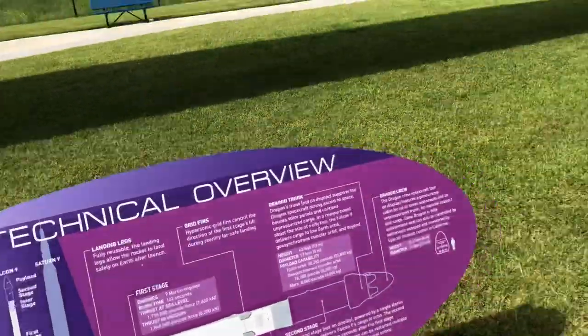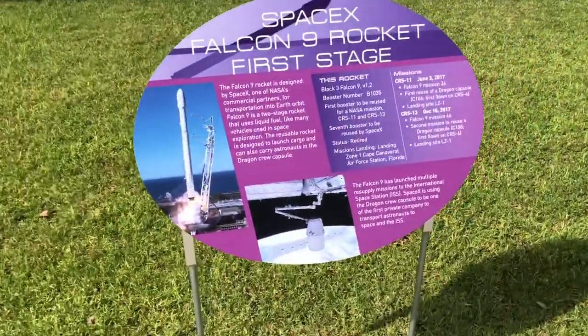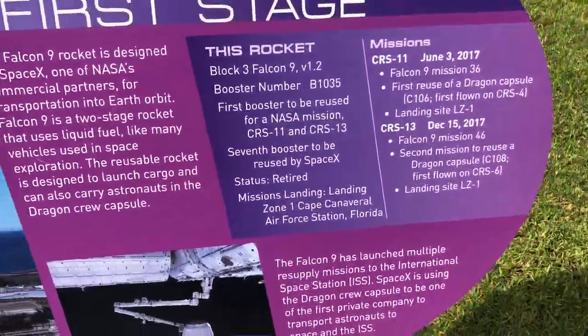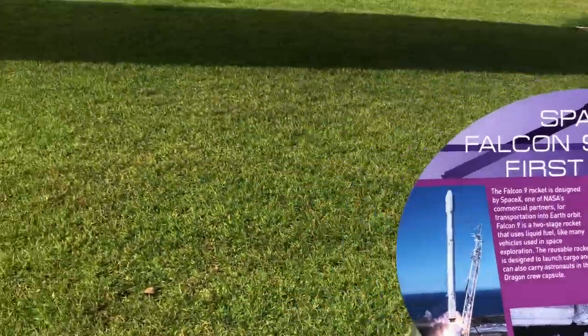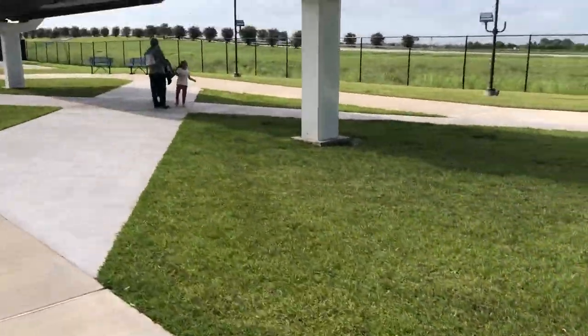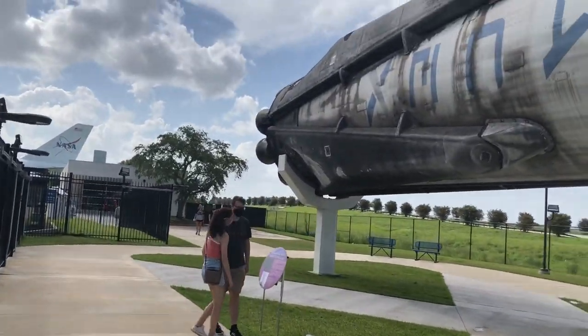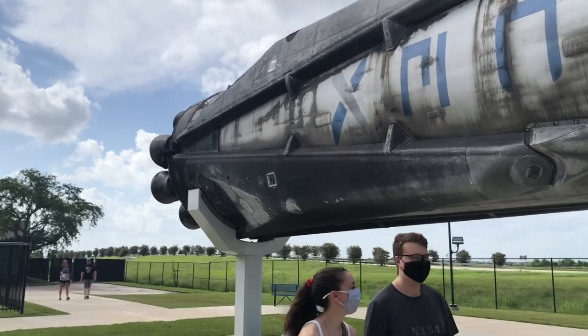Over here we have some more information on this booster — you can pause and read it if you want. There's more information right there. And here we have the nine Merlin engines.